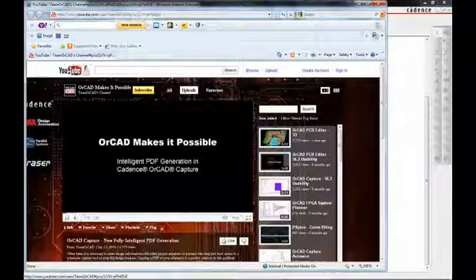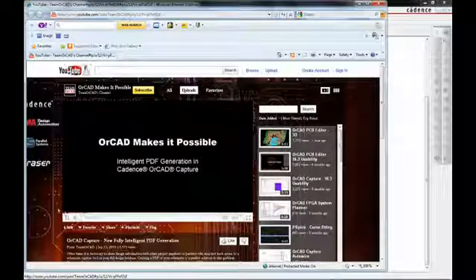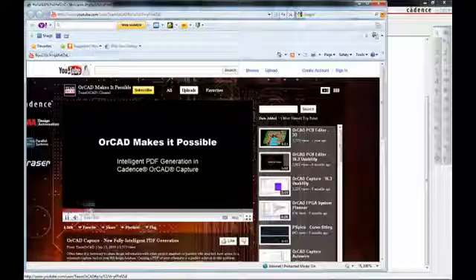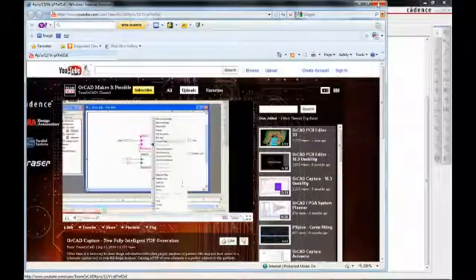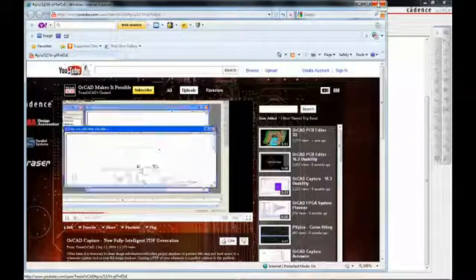For example, if I am a designer in Taiwan, I have no idea that a German channel partner has an app note about a new feature. By using this environment, I can find that information, learn about the new feature, and that reduces my ramp-up time to utilize that new feature and become more proficient with the ORCAD tool.